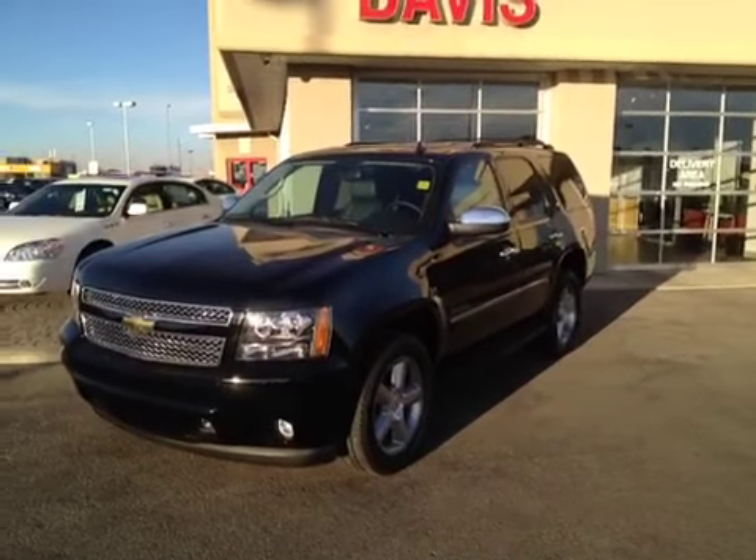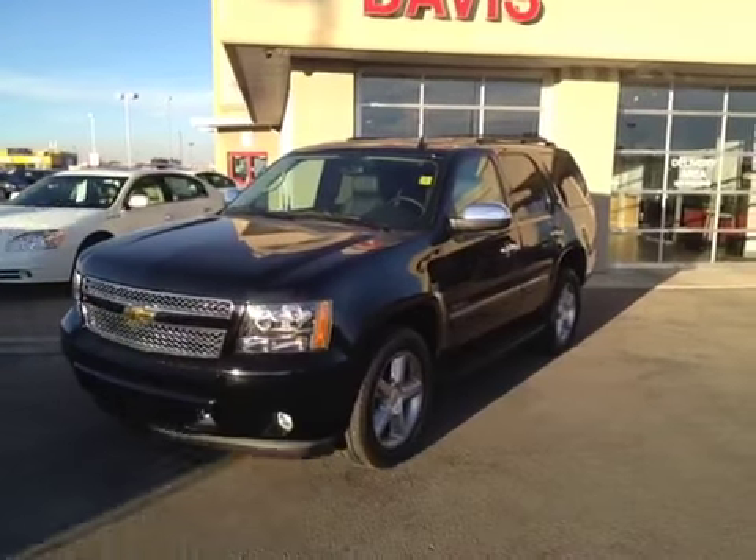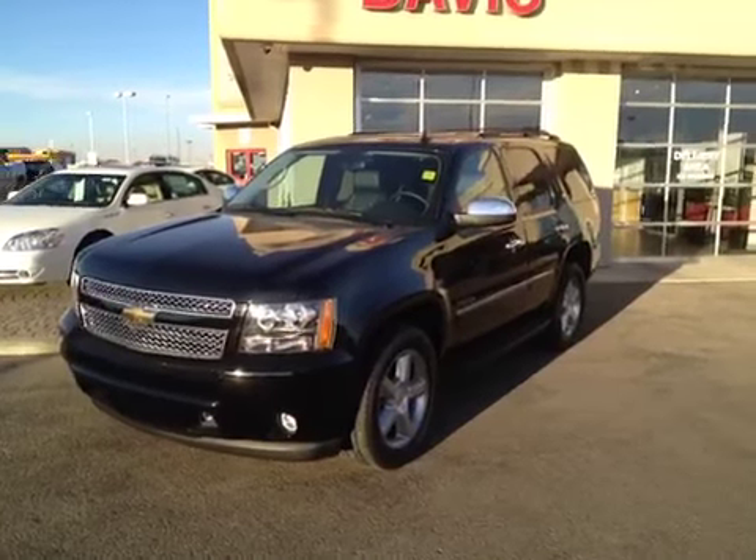This is stock number 118559, a 2011 Chevrolet Tahoe LTZ. It is black in color.